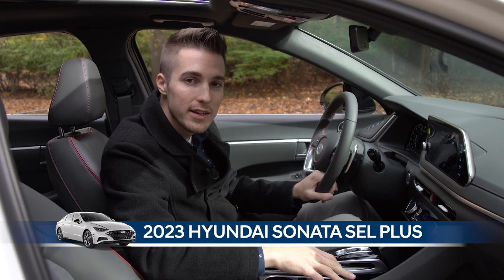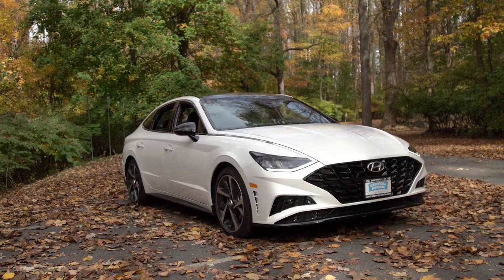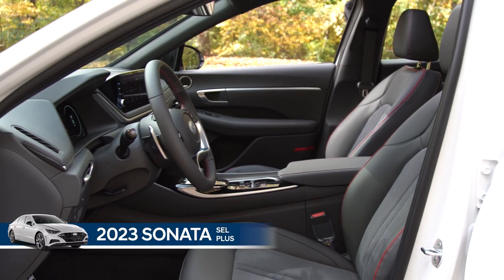Hi everyone, my name is Max with Central Avenue Hyundai. Let me walk you through the SmartSense advanced safety systems and other features that are offered on this 2023 Hyundai Sonata SEL Plus.